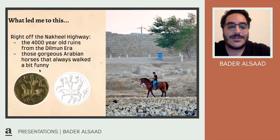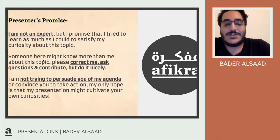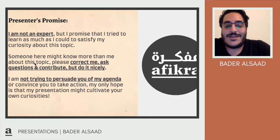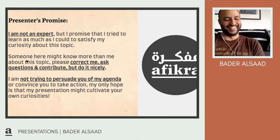Before we get into it, I'll make the park presenter's promise: I'm not an expert in the topic whatsoever. I tried to learn as much as I could to satisfy my curiosity. Someone here might know more than I do — please correct me and ask questions, but do it nicely. I'm not trying to persuade you of any agenda. It's just to cultivate your own curiosity. And honestly, this presentation got me wanting to buy a horse, which I really cannot afford.